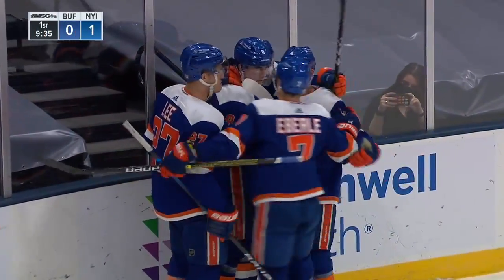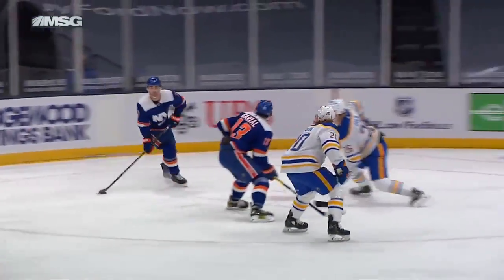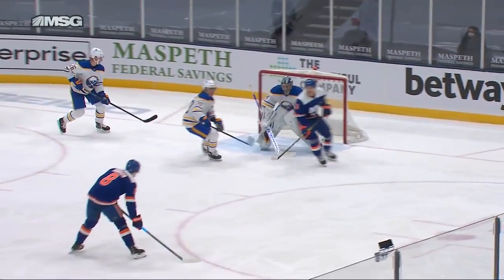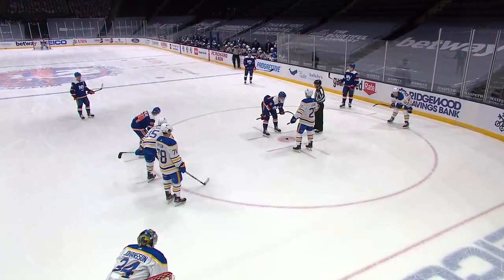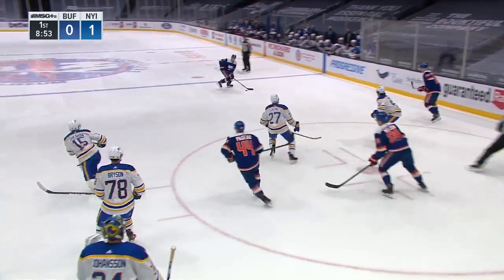Noah Dobson opens the scoring tonight for the New York Islanders. Barzal with little time and little space, over to Jordan Eberle. He sees Dobson — Dobson just jumps right up in the play. You talk about timing and eyes lighting up, going 'oh boy, is this going to be an opportunity for me?' And he makes no mistake about it. Now the Islanders have a chance to get a two-goal bulge early in this hockey game, and they've been all over the Sabres.